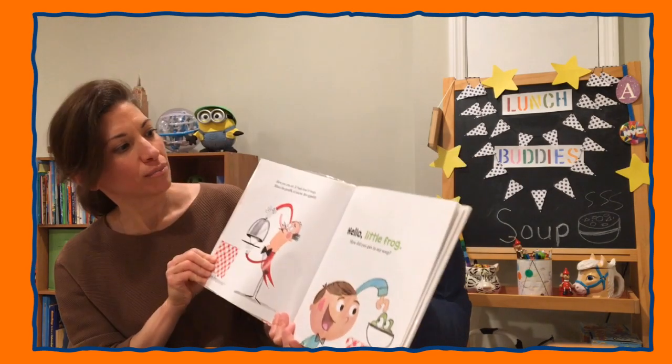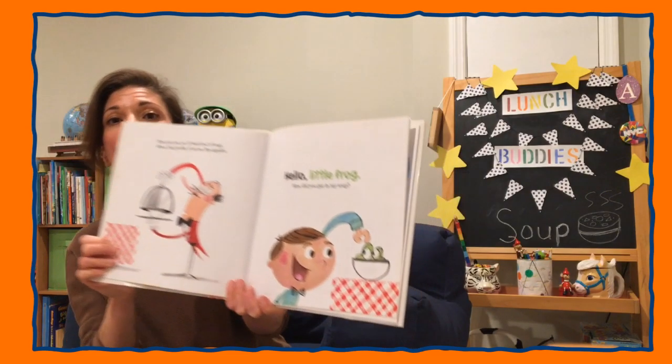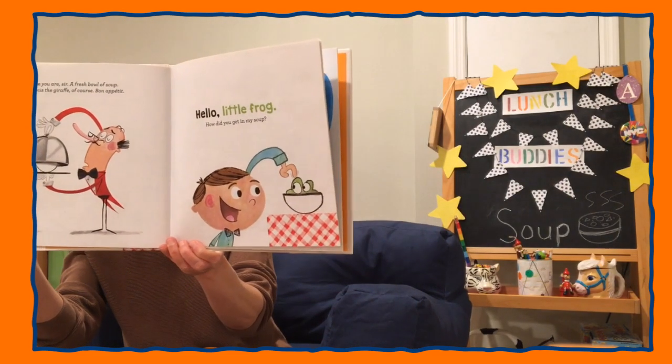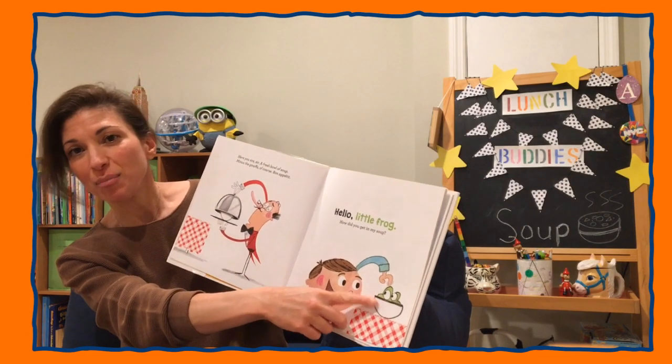Here you are, sir. A fresh bowl of soup. Minus the giraffe, of course. Bon appetit! Hello, little frog. How did you get in my soup?